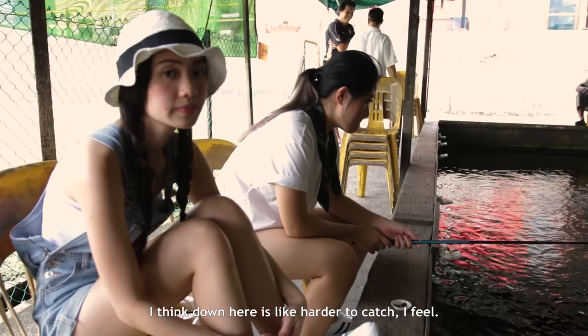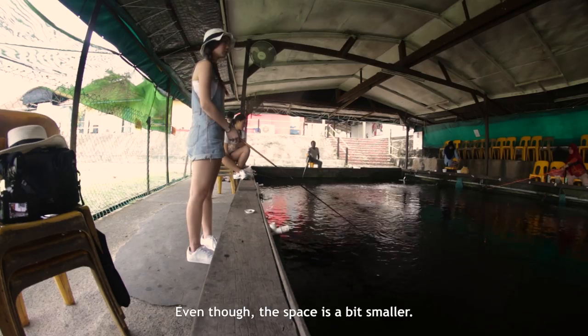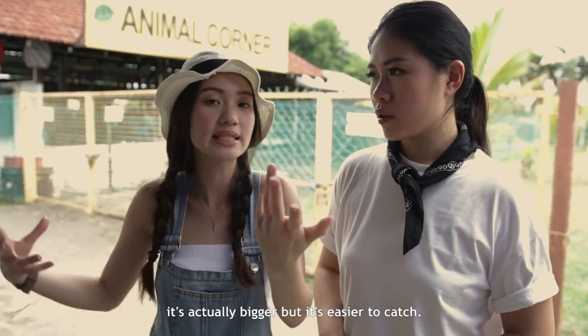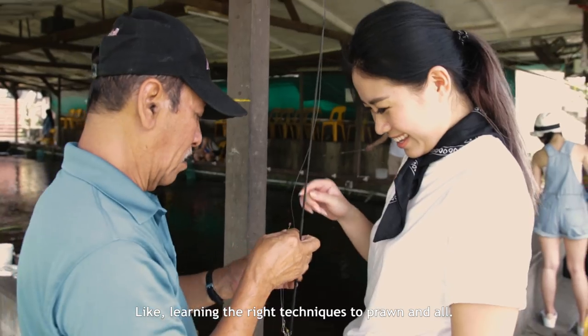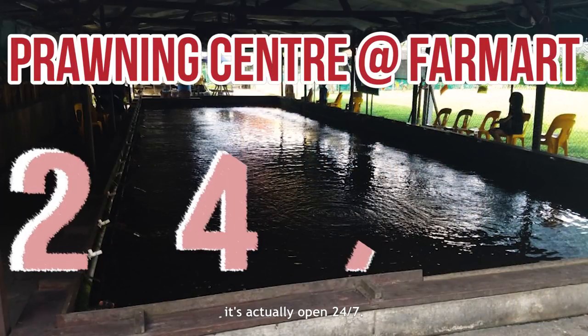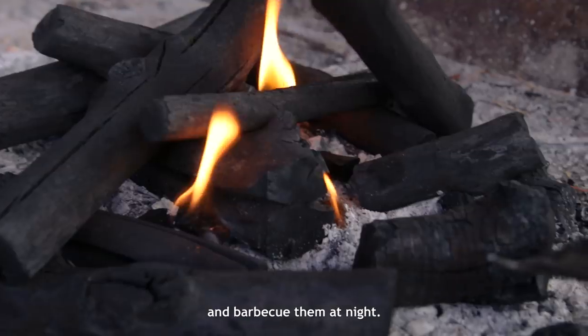I got one prawn from that trick, and after that Gwen caught one too. Down here is like harder to catch, even though the space is a bit smaller. But it was fun — learning the right techniques to prawn. One of the USPs of this place is that it's actually open 24/7, so you can come in anytime with your friends and barbecue them at night.